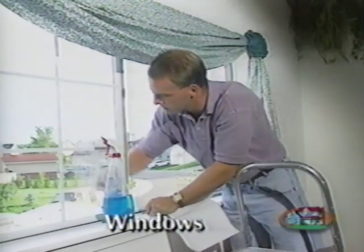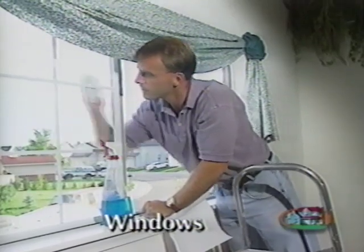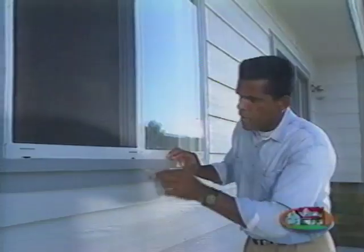The windows in your home require very little maintenance. When cleaning, use a window cleaner since water tends to streak. Vacuuming the tracks periodically will remove dust and debris and allow your windows to slide freely. Keeping them clean also allows water to run out during storms. Make sure the small weep holes where water escapes are kept free of obstructions.